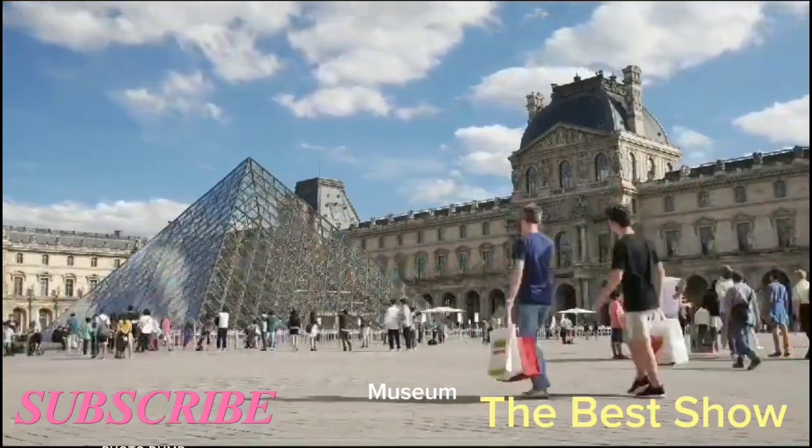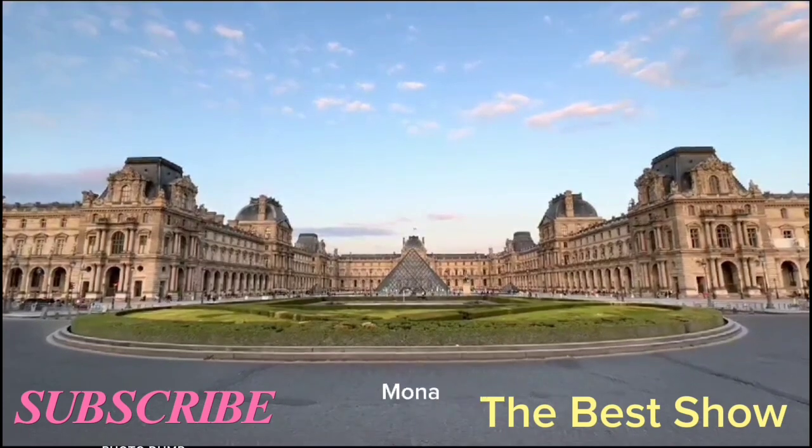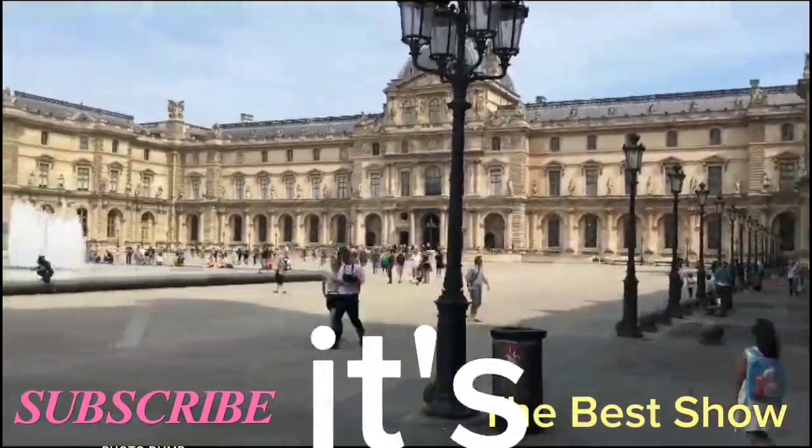The Louvre is home to one of the most impressive art collections in the world, including the Mona Lisa, Venus de Milo, and Winged Victory of Samothrace. Even if you're not a big art fan, it's worth visiting the Louvre just to see these masterpieces.